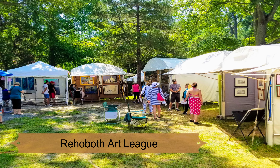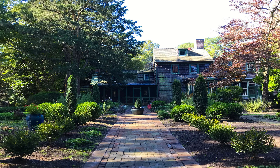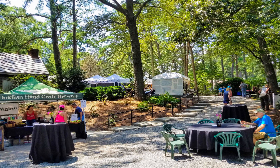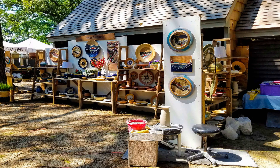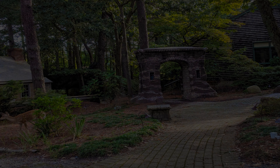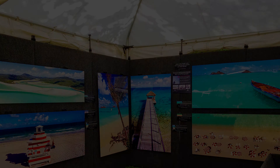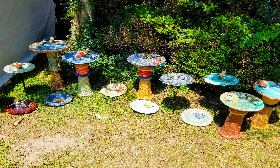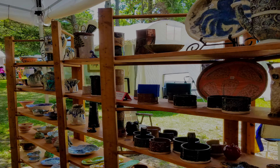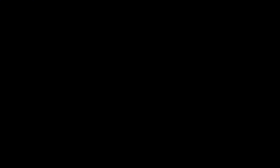Number 11: Rehoboth Art League. Lewes and the neighboring town of Rehoboth Beach both have thriving art communities and are home to multiple art galleries. The best one to visit is the headquarters of the Rehoboth Art League, where you will find a unique attraction called the Doors of Fame — an art installation consisting of multiple doors inscribed with the names of artists, dating as far back as the 1930s and including current local artists. You can also check out paintings and sculptures by local and regional artists in the permanent exhibition.